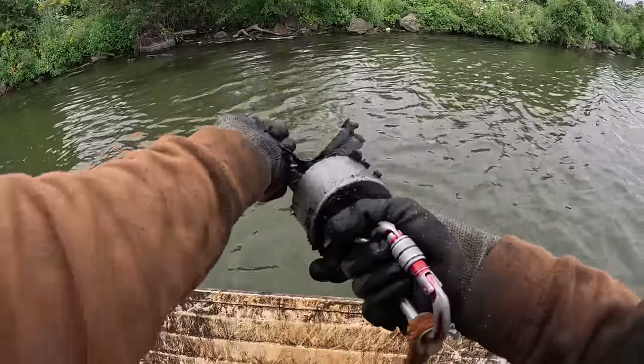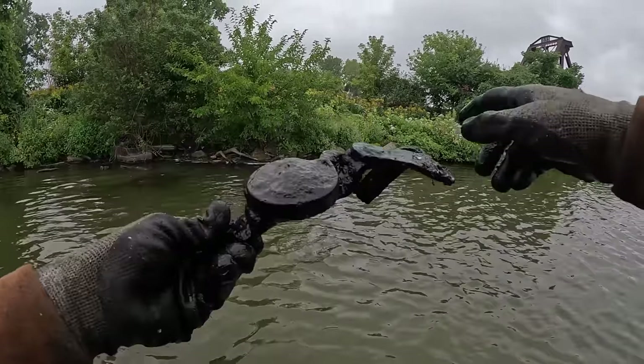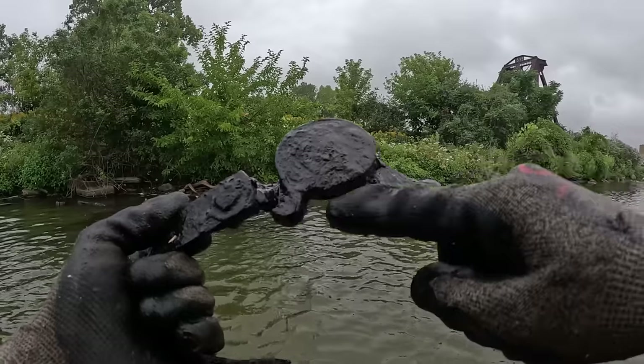What the heck is that hanging off of there? That's a really weird one. Looks like obviously some kind of metal bracket and it's broken — looks like a bike bell.